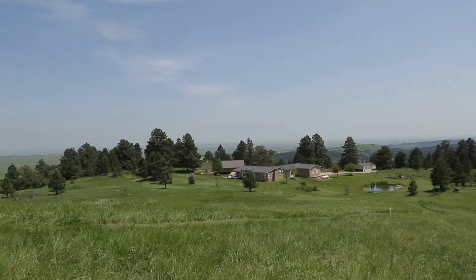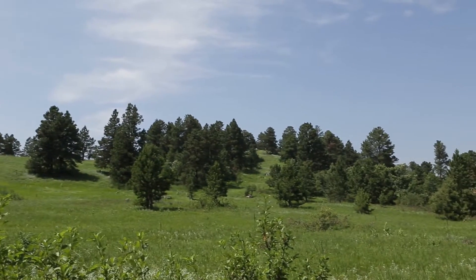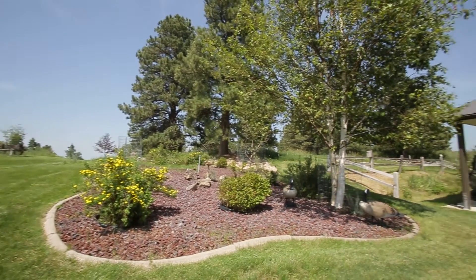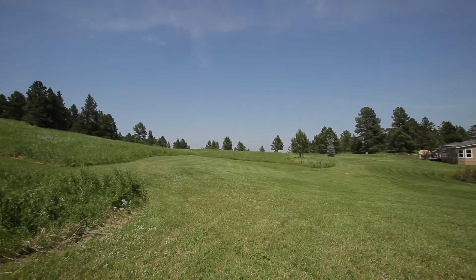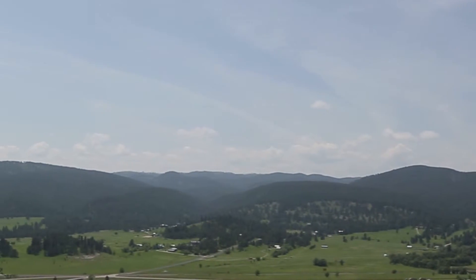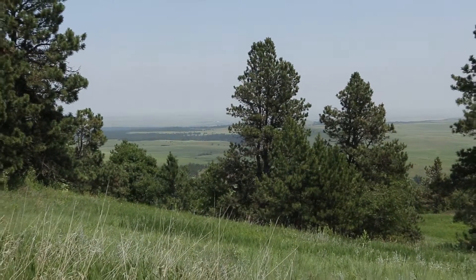This expansive property offers 110 acres of ponderosa pine, plum and chokecherry trees, open meadows, and panoramic vistas of both the Black Hills to the west and the plains to the east.